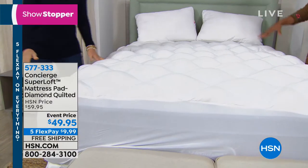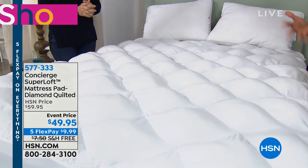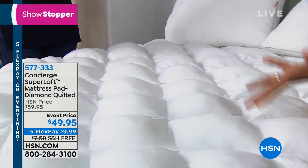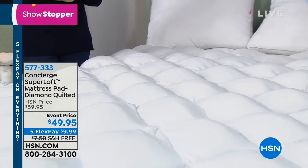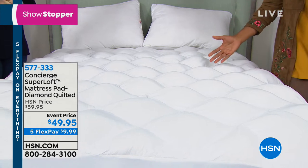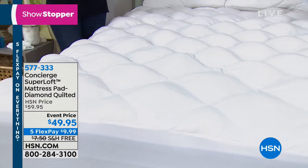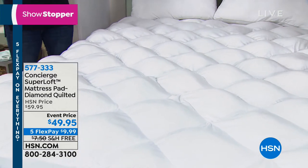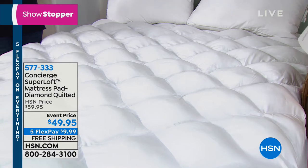If you have to put a guest on an air mattress, adding Super Loft means it'll feel as soft and cushy as possible — no guilt. All sizes available. Around January is when you think about white sales and refreshing what you have. With five flex, you can get this home for $9.99 down. Best $10 you've ever spent.